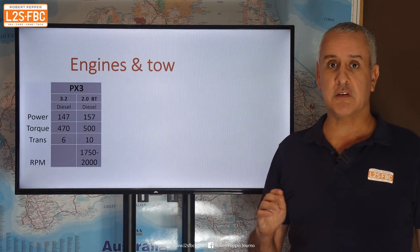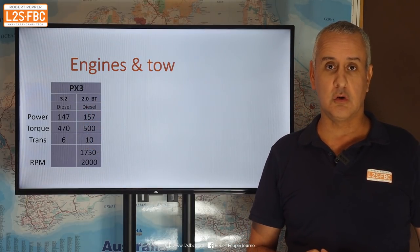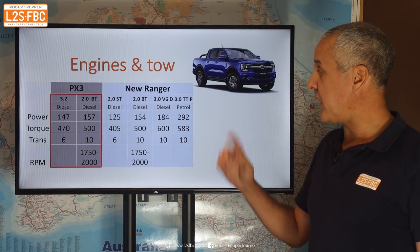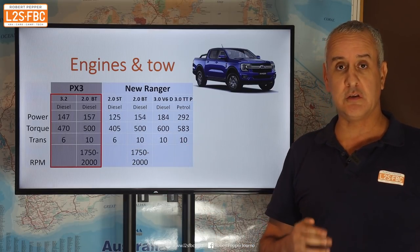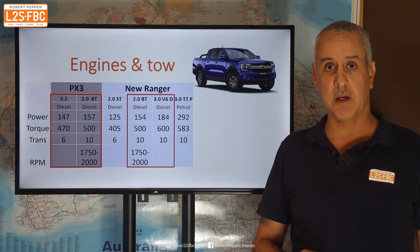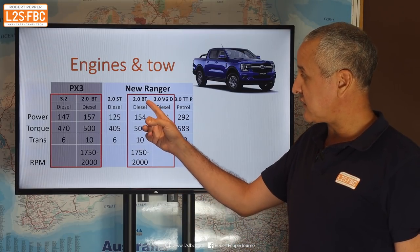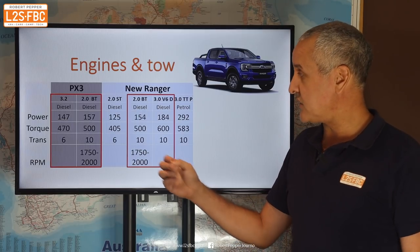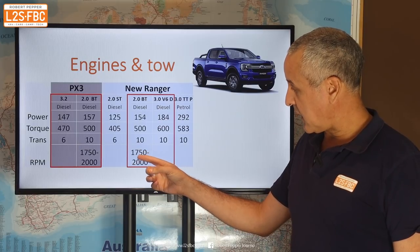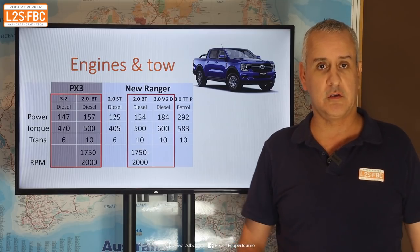What are the headlines? Leaving aside the Raptor, let's compare it to the PX3. The PX3's engine had a 3.2 diesel or a 2 litre diesel — 147 versus 157 kilowatts. Comparing that to the new Ranger, it's got four engines, of which two are going to be of most interest. The 2 litre single turbo is only really for the base XL models, tradies etc., and the 3 litre twin turbo petrol is only for the Raptor. That leaves us with the 2 litre bi-turbo diesel, which is a carryover from the PX3 and is identical in spec as far as I can see — same maximum torque at 1750 to 2000 RPM, but it's lost 3 kilowatts.